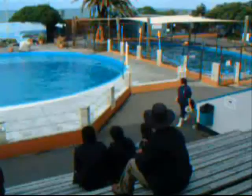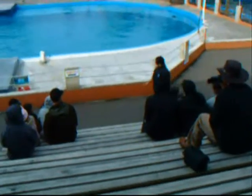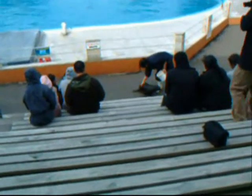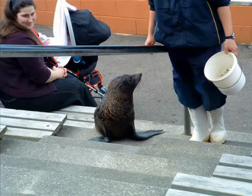This is a New Zealand fur seal, weighing in at about five and a half kilos. The upper layer of fur is longer and darker, and is there for waterproofing. It flips down over the body's surface and keeps your skin nice and dry.